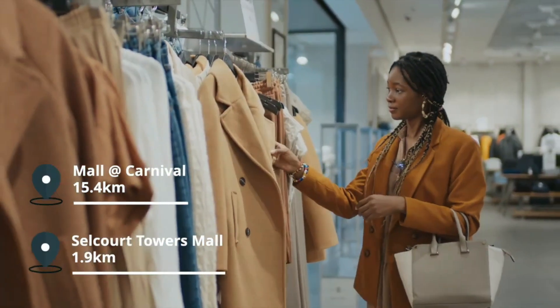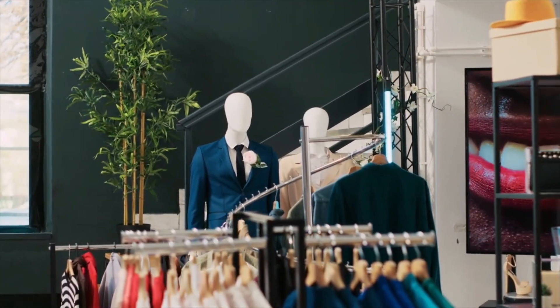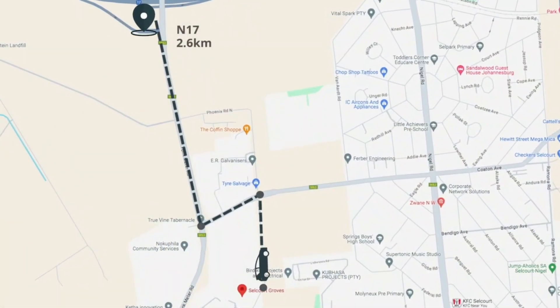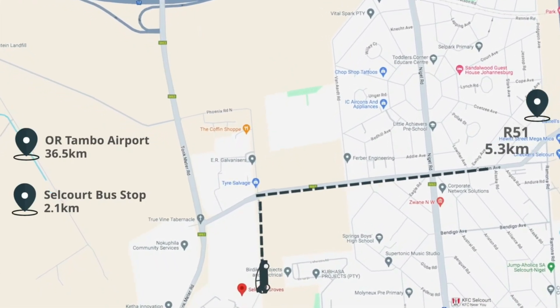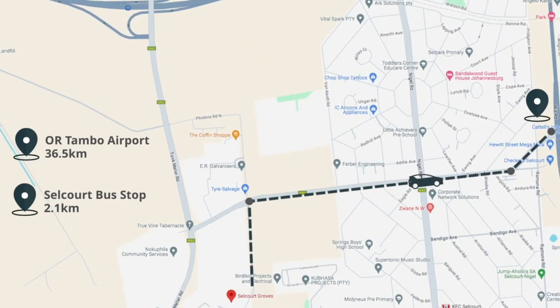Residents will enjoy convenient access to shopping and dining options. Selcourt Towers Mall and Mall at Carnival offer a wide range of retail stores and services, and the new Itonka Square is set to open in 2025. Situated close to the N17 and the R51, transport and travel is conveniently accessible with the Selcourt bus stop, and OR Tambo International Airport is 36.5 kilometres from the estate.